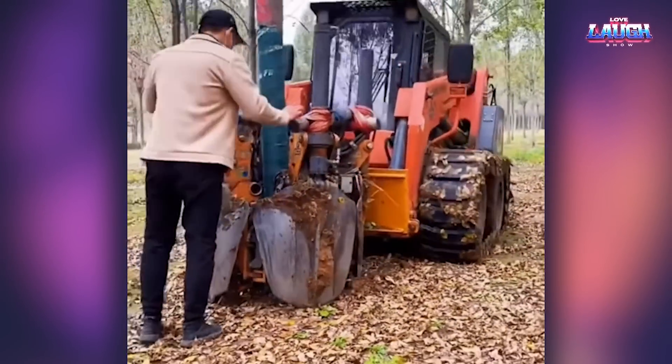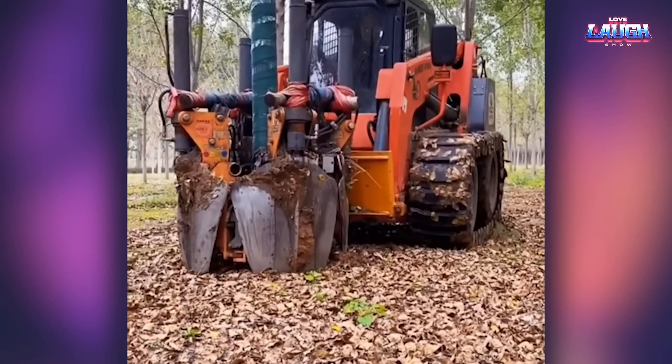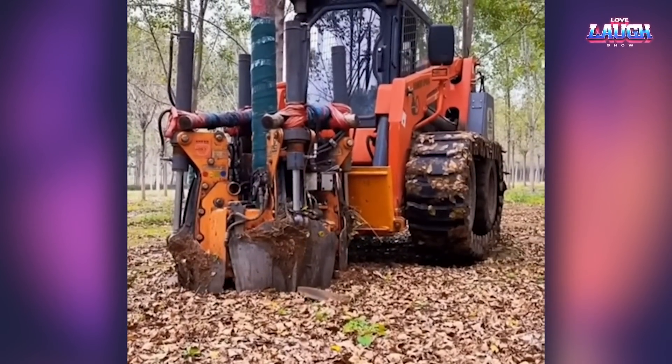It is a hydraulic shovel. With this equipment, you can safely transplant trees without damaging their root system.